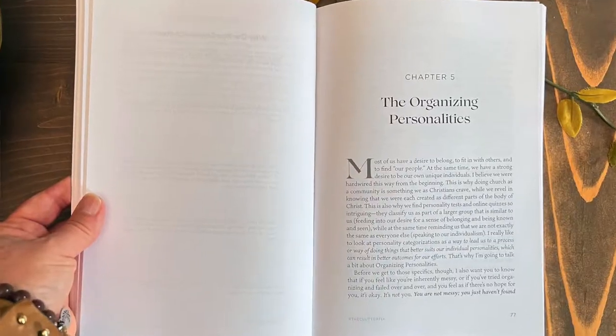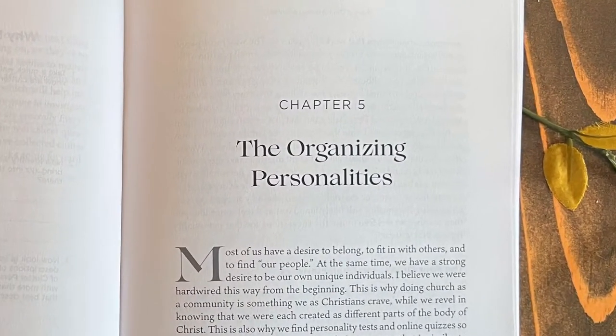After we talk about reasons to simplify your home, we're going to talk about the clutter personalities and the organizing personalities. The clutter personalities give you an idea of why you collect the clutter that you have in your home and how it gets to this place where it's overwhelming and difficult. The organizing personalities speak to what organizing systems will work for you, because there is no one size fits all approach. Those two chapters and the accompanying worksheets are really going to help you get a handle on this.